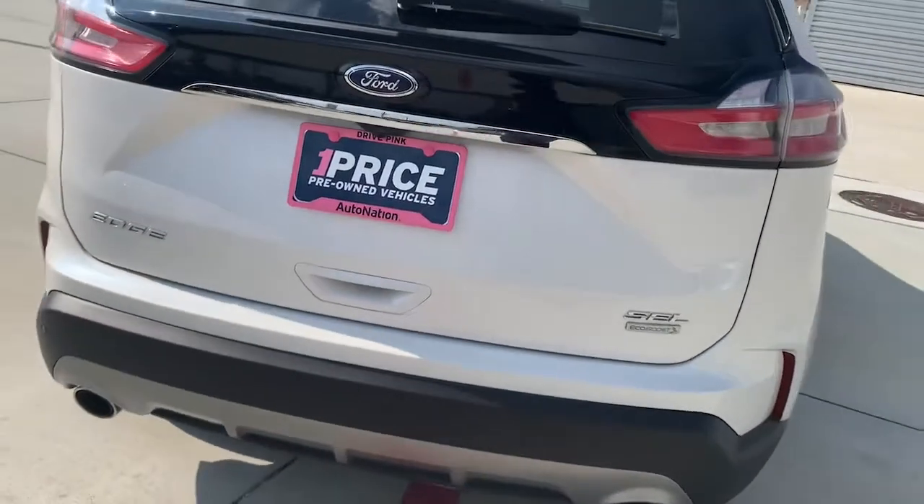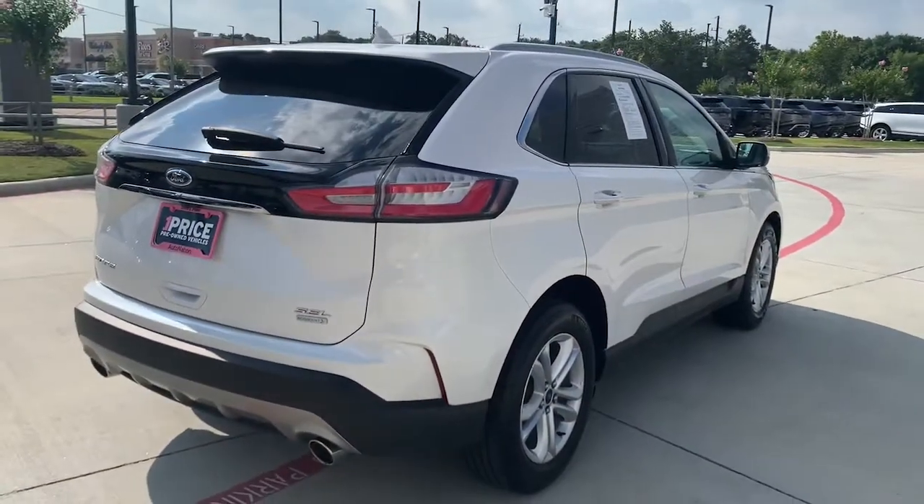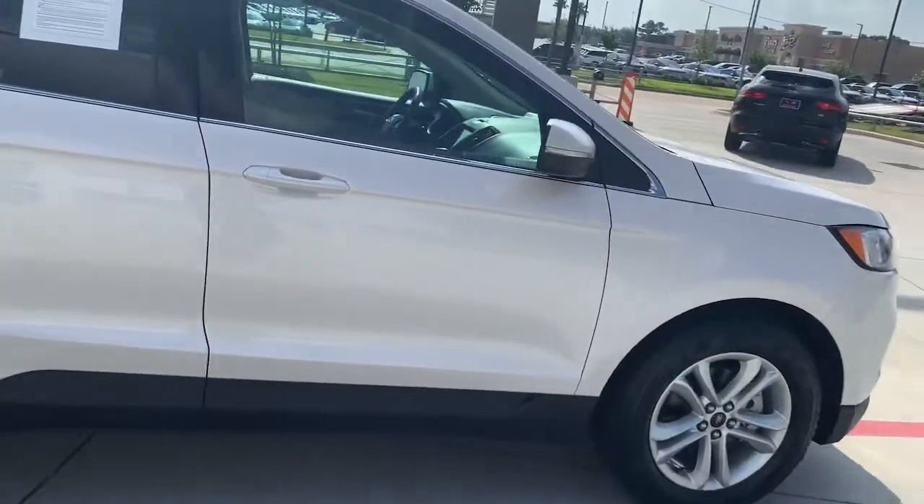SEL. It's got the backup camera, power tailgate. It's got the Ford Sync on the inside, which is pretty cool, and it also has the Apple CarPlay — I'll show you that in a second.